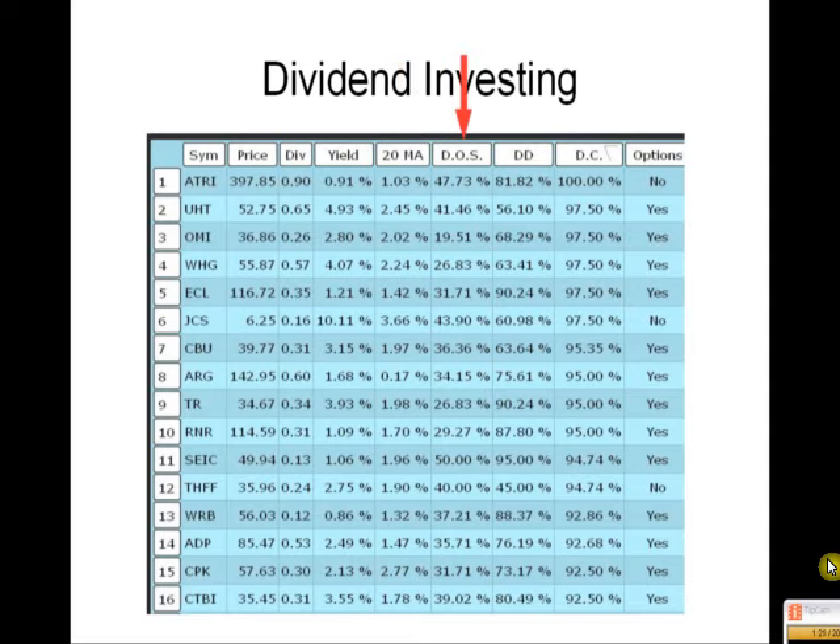DOS stands for Dividends on Steroids — one of the first trading strategies I came up with. We buy the stock 10 days prior to the EX date and add in a profit target of 2.5%, a number I've arrived at over the last few years of trading. The last 10 years, how often did it hit that target? I won't trade this strategy unless it's 80% or better.